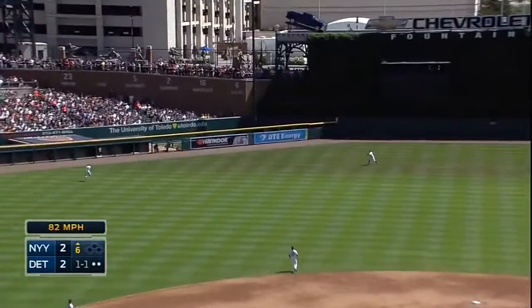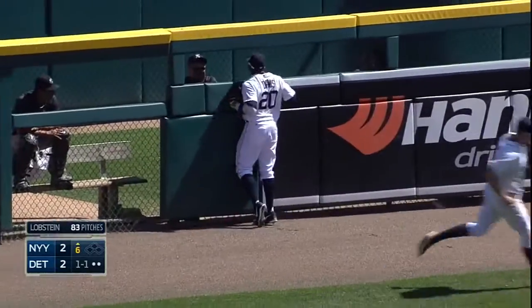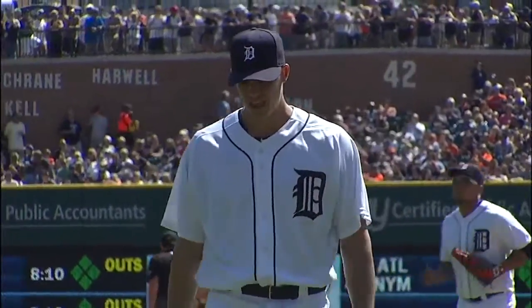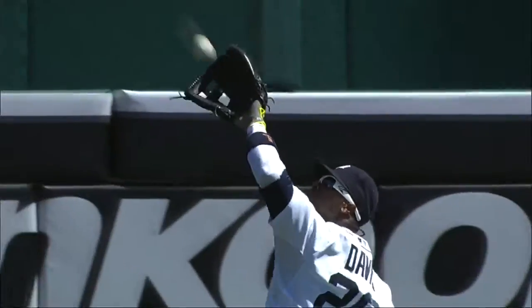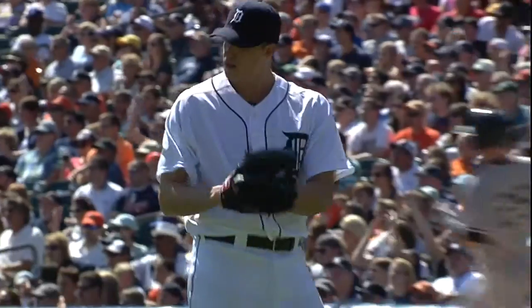1-1 is hammered toward left center field. Davis on the move again, still running to the gap. That ball left the bat — I did not think there was any chance, no way that Rajay Davis would run it down in left center field. But he's got blazing speed — he proved you wrong. Tremendous running play by Rajay Davis out in center. Lopstein with a 1-2-3 sixth.